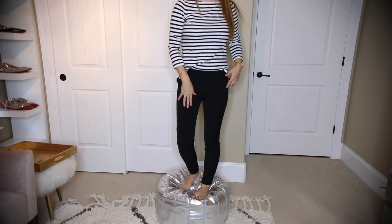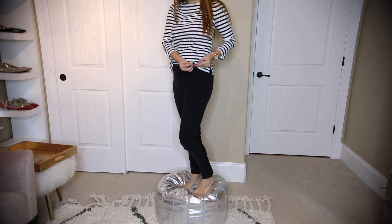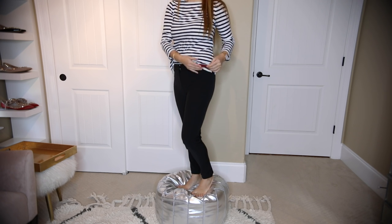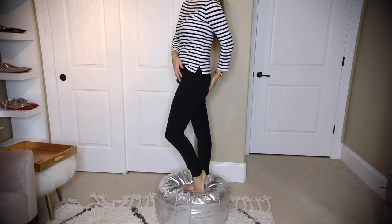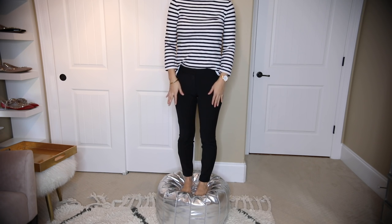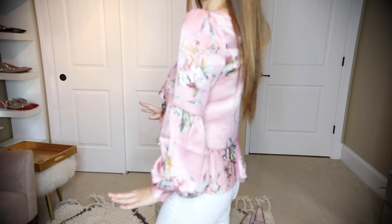Almost forgot to show you these dressy pants - they say 'stretch extreme, a curve flattering stretch fabric for a slim sleek look.' I got size two petite. It almost looks like black simple skinny jeans but it's got the dressy pants look and fabric, so it looks nicer. It's very stretchy and super comfortable - it feels almost like wearing yoga pants.